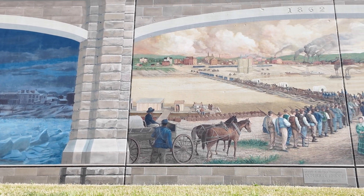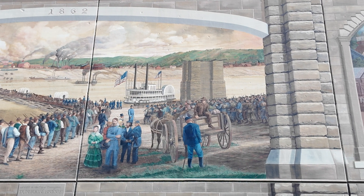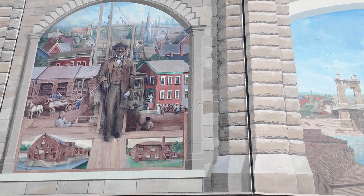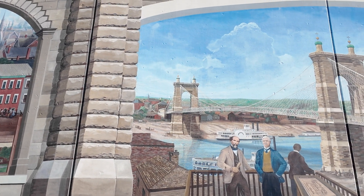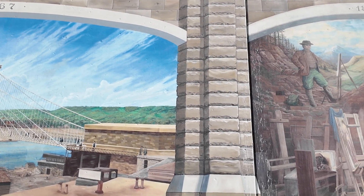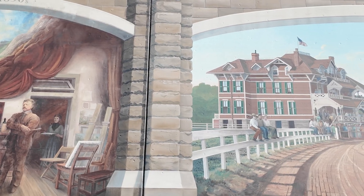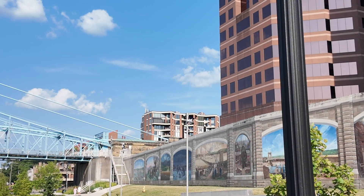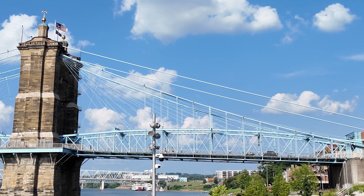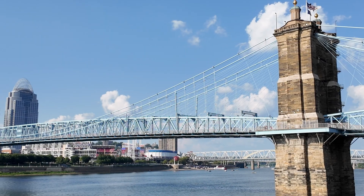During the Civil War, although bridge towers were partially constructed, there was still no bridge here. So a floating bridge was built to move troops and supplies across the river. This really emphasized the need for a permanent bridge structure at this location. Finally, on December 1st, 1866, the bridge was open to pedestrian traffic. 166,000 people walked across the bridge in the first two days. It would be another month before vehicle traffic was allowed.